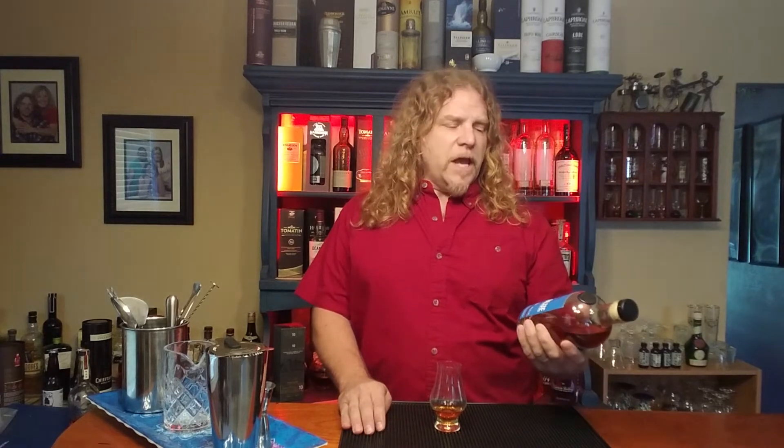Hi, whiskey enthusiasts. It's Brett and I'm back with another whiskey review. Today I'm tasting something from a brand I have never sampled before. This is Balcones. The one I have today is the Baby Blue corn whiskey that comes in at 46% ABV. This is made in Waco, Texas.